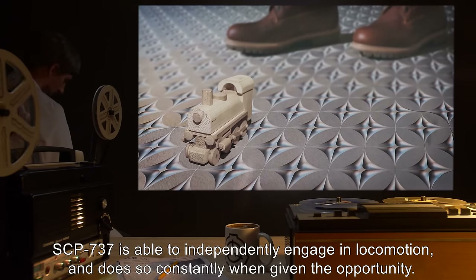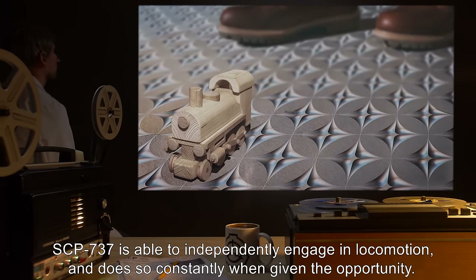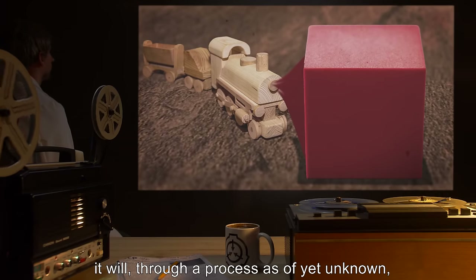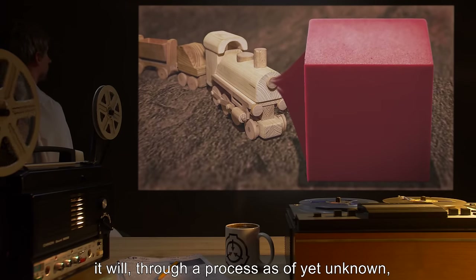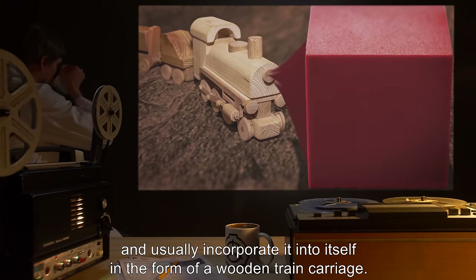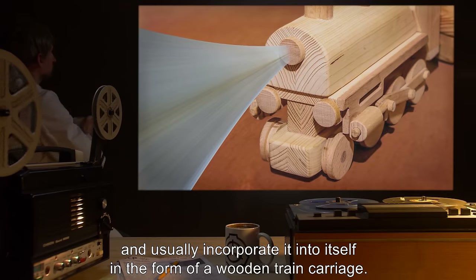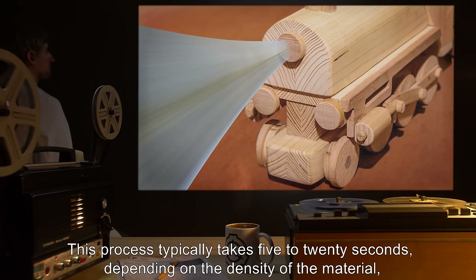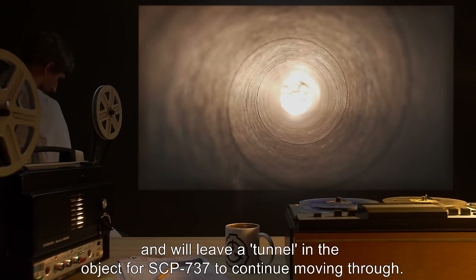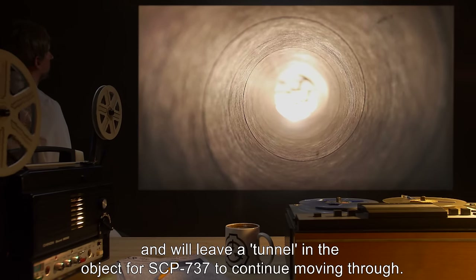SCP-737 is able to independently engage in locomotion, and does so constantly when given the opportunity. When SCP-737 reaches an obstacle, it will, through a process as of yet unknown, absorb the material directly in front of it, and usually incorporate it into itself in the form of a wooden train carriage. This process typically takes 5 to 25 seconds, depending on the density of the material, and will leave a tunnel in the object for SCP-737 to continue moving through.